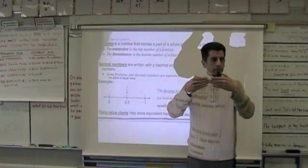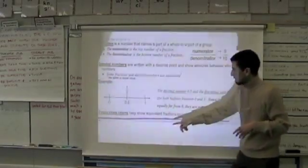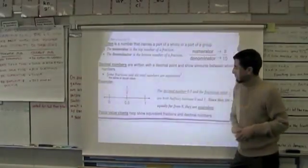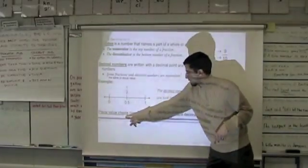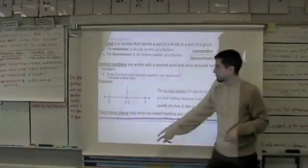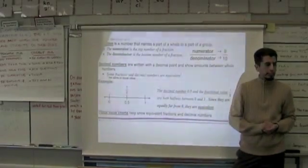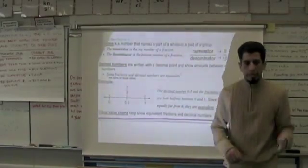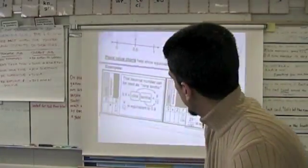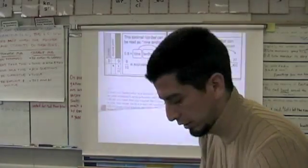Zero point five, one half, equivalent to zero point five. The final thing — we have lots of vocabulary in this lesson. The final piece is place value charts. I'm going to read it to you, you're going to read it with me: 'Place value charts help show equivalent fractions and decimal numbers.' That's what you have on that page, and that's what we're going to work with further down on our paper. I'm going to scoot this up and we're going to work with the decimal chart and numbers.